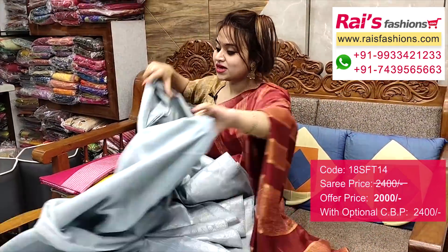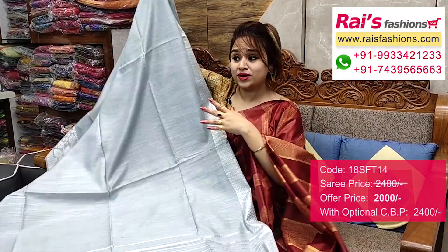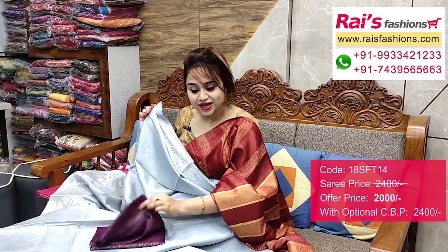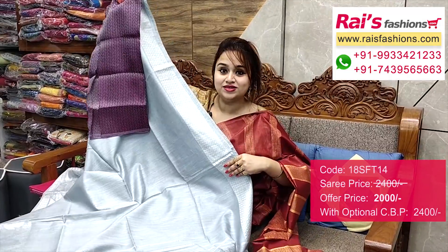This one is running blouse piece. Pallu portions — highlighted silver zari stripes pattern pallu. And this one is border, very nice and fresh looks, beautiful one. I will suggest this silk material — heavy brocade work contrast blouse piece with this zari for your exclusive trendy looks.